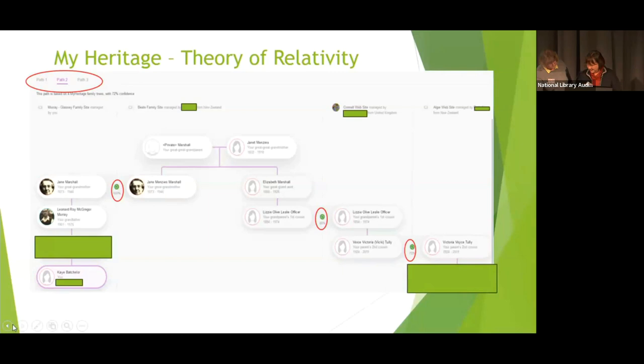The next tool is the Centimorgan Explainer in MyHeritage. Using the same Ben example: I input Ben's 238 shared centimorgans with my husband, then my husband's age and Ben's age, and click Submit. It comes up with a list of possible relationships, assigning 68% probability to Ben being a second cousin — which is great because I had worked that out laboriously using genealogy. It's a confirmation and validation, but you still need to do the genealogy to be sure.